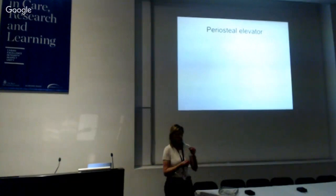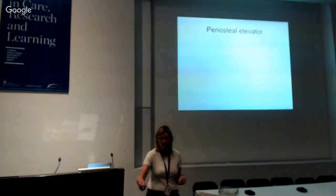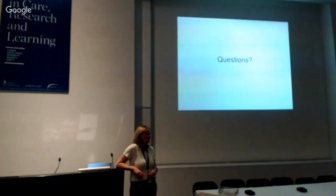Suction cannulas — this is a fancy tiny neurosurgical version. It has a hole on it, and depending on how you cover that hole you control the strength of the suction. Most suction you'll see in general surgery, plastics, or orthopaedics is just a big thing that goes full blast. But we're not supposed to suck the brain. Those are probably all the instruments I have, but I'm happy to take any questions on being in theatre or general surgery.